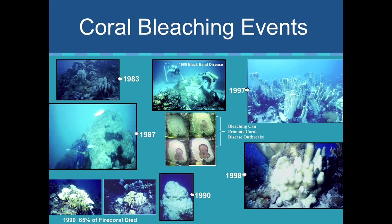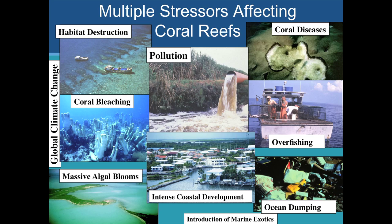Talking about coral bleaching and the impacts we see from climate change — we've seen all these different events. When corals are stressed by bleaching, you also have secondary impacts of coral diseases. You have the bleaching, you have the stress, and then the diseases come in afterwards. That's been pretty well established now.